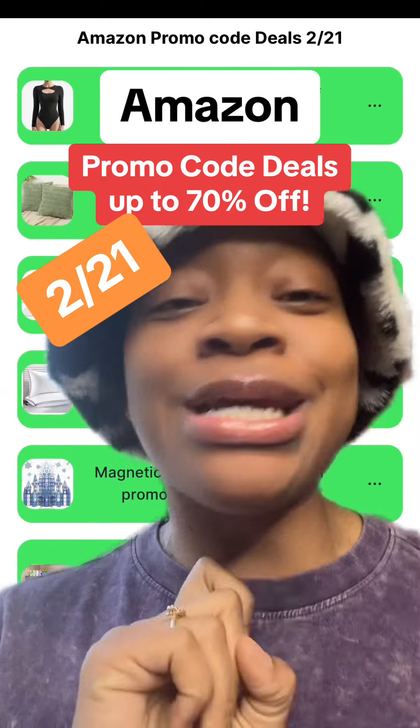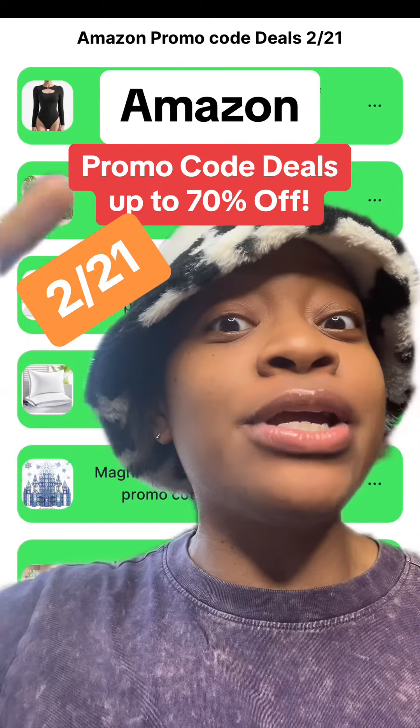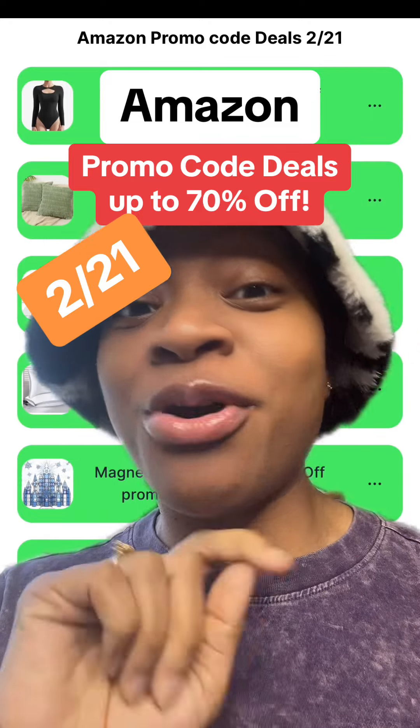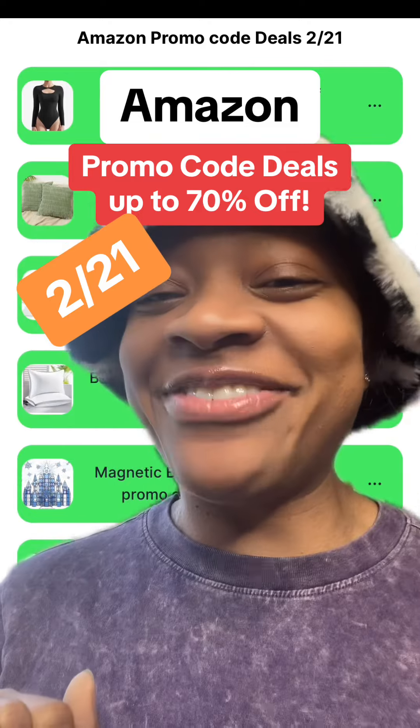So to get today's deals along with the links, make sure you click the link in my bio and it'll bring you here where you can get all of the amazing deals. And don't forget about yesterday's deals and the days before, because I do try to factor in newer deals each and every day.